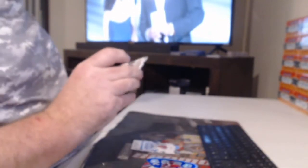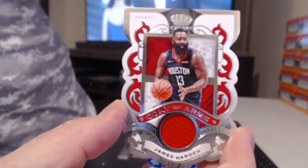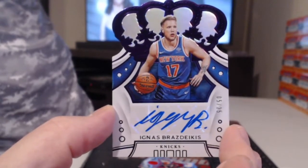I believe I have these randoms. James Harden, Coat of Arms. Last autograph to 25 — rookie Ignas Brazdeikis. Keldon Johnson and Kyle Lowry.